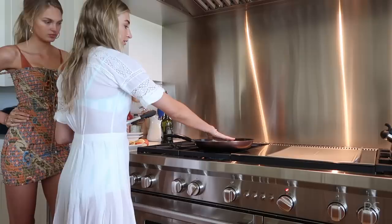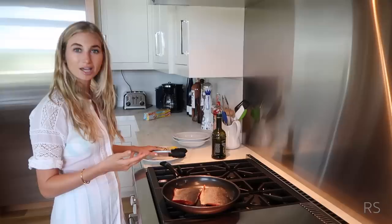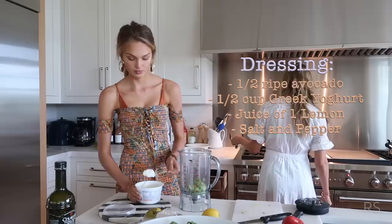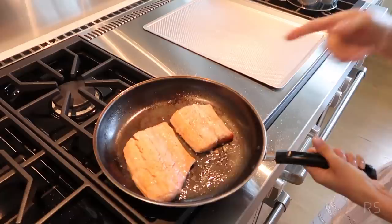Then you take the salmon and put it face down so the skin is up. Feel a little sizzle. You leave it there for about four minutes, or until it starts to brown and gets that crispy brown on top. Now we just wait. We're also going to make our own dressing and blend it up, then put everything in the oven for eight minutes.